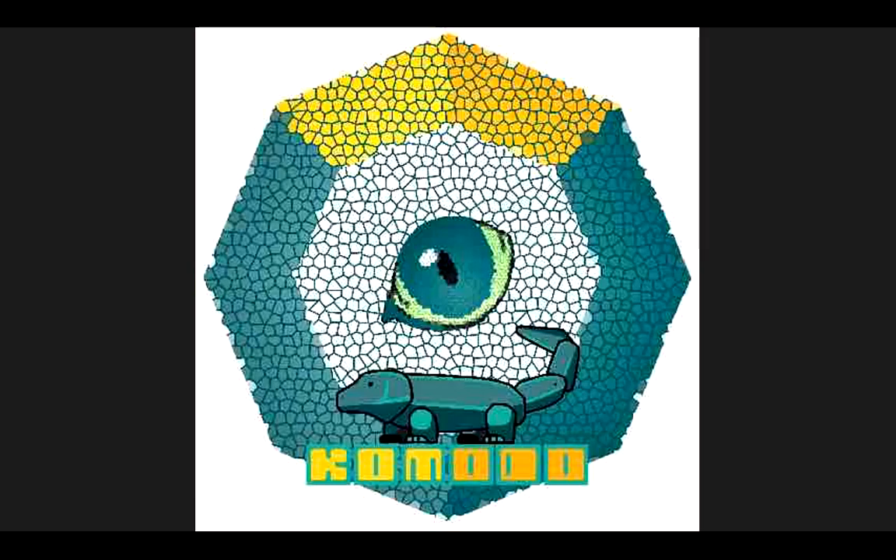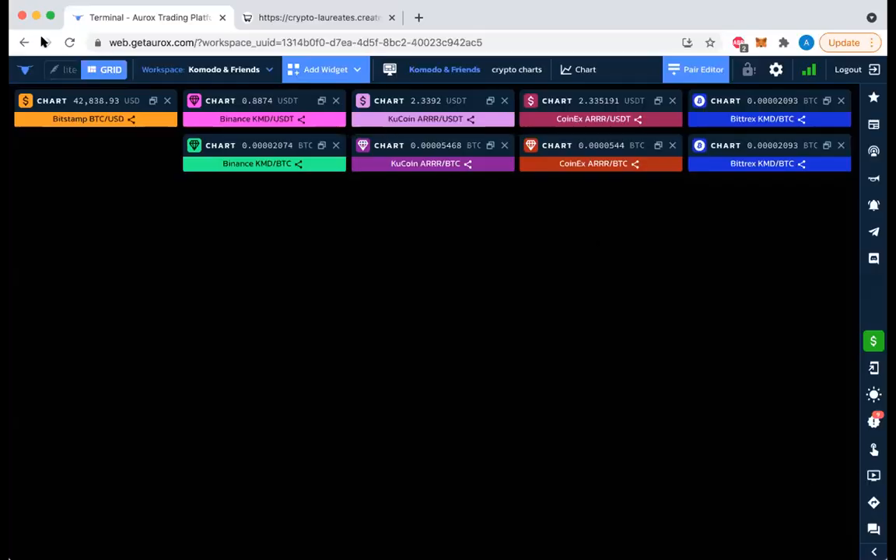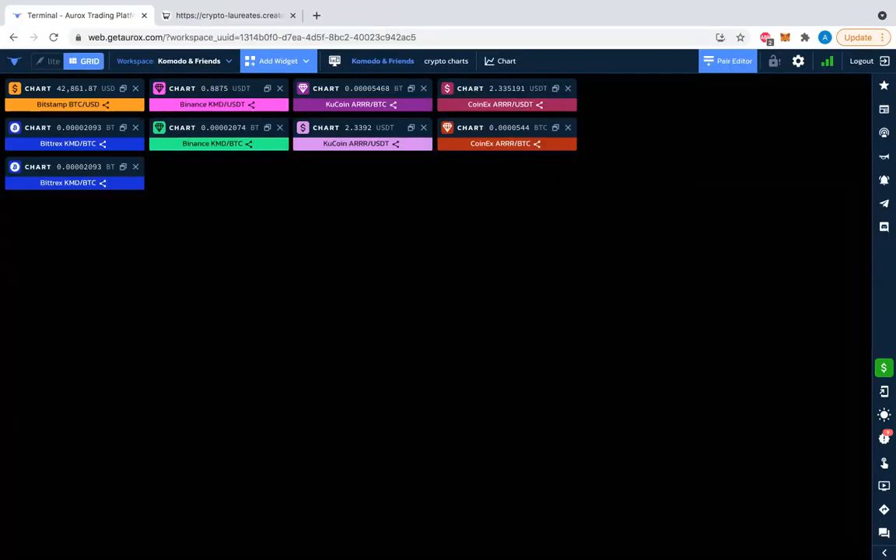Hello friends of CryptoPriceCharts. I see Giuliano here. It's September 20, 2021. Coming back with another video to showcase some price charts I've been looking at and following a bit — not as closely as the KMD, the R, and the BTC, but definitely been keeping an eye on them, either by request or by personal interest.